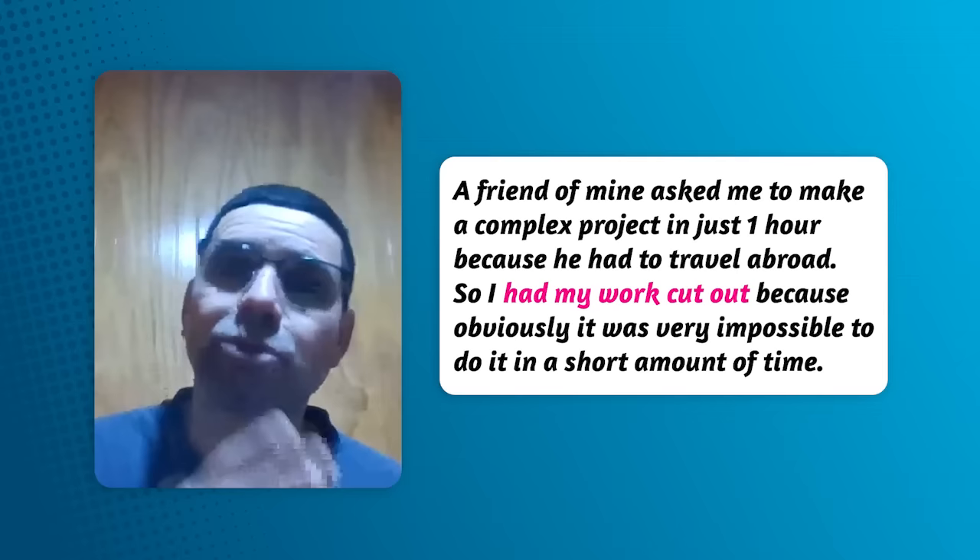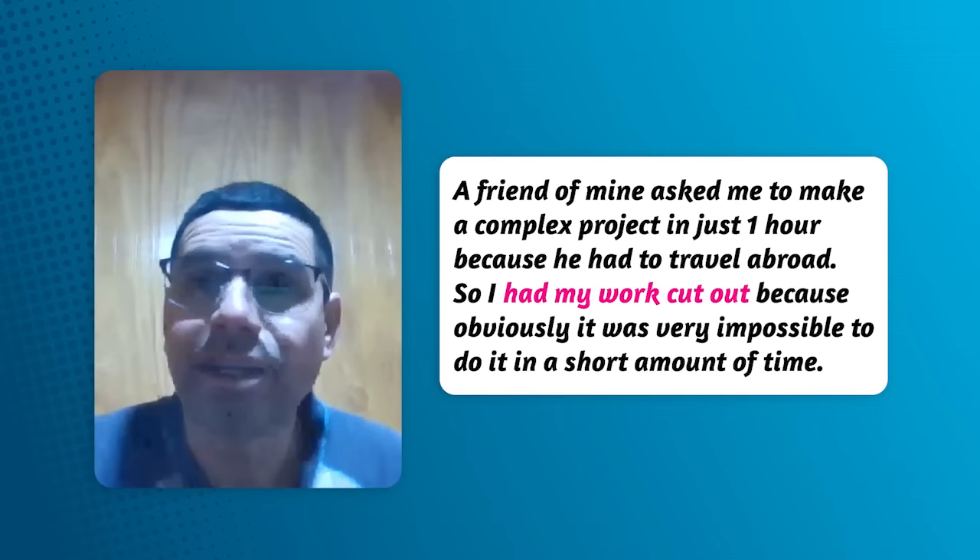To have your work cut out — here is another example from my student Miguel: A friend of mine asked me to make a complex project in just one hour because he had to travel abroad. So I had my work cut out because it was very impossible to do it in such a short amount of time. Thank you very much.